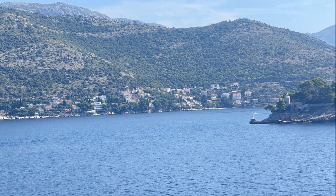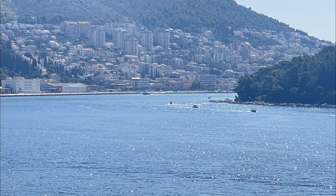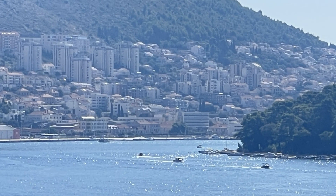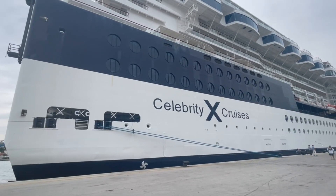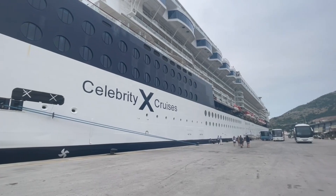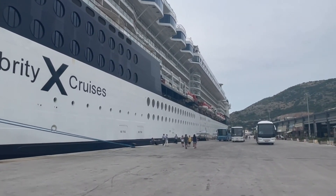Hey, welcome back to QC Adventures. I'm Kiana and today we're going to be taking a trip through Dubrovnik, Croatia on our trip through the Mediterranean. This was on the Infinity cruise ship from Celebrity and here is a look at her. She was gorgeous — she's an older ship, but she's very, very well maintained. I do have a boarding day video on boarding this cruise and a quick tour on my page if you'd like to take a look at it.